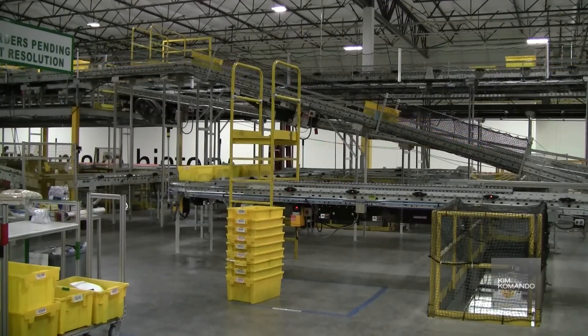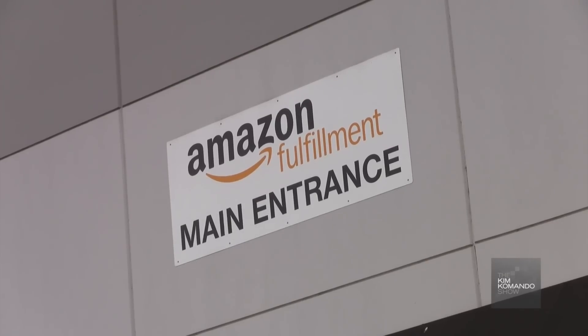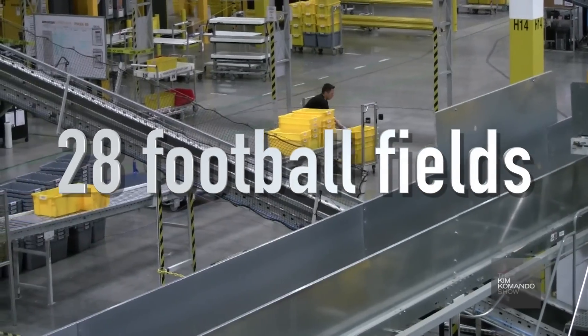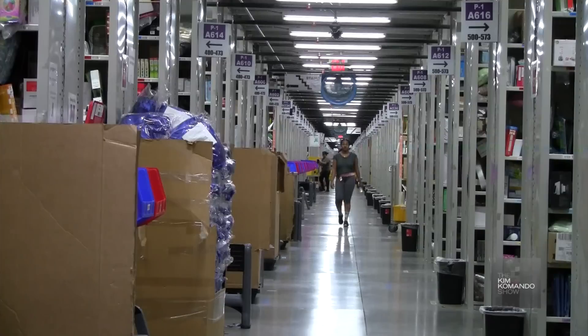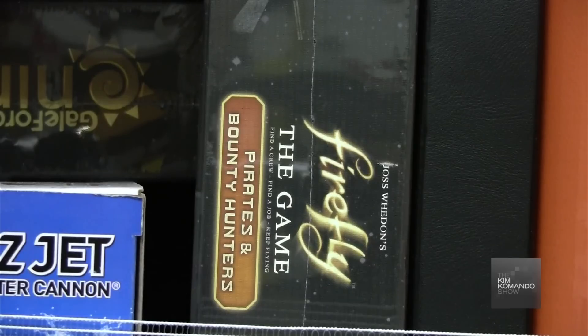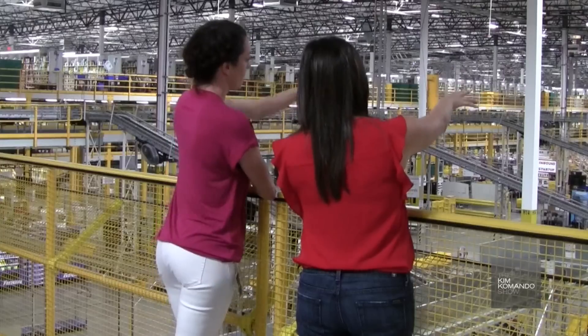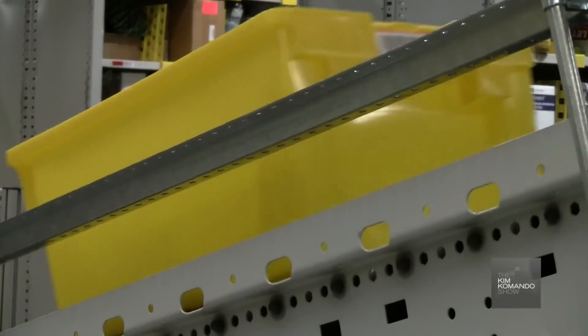From bikes to miles of conveyor belts, there's a lot of ways to get around this massive 1.2 million square foot fulfillment center in Phoenix, Arizona. That's the size of 28 football fields. Over 15 million items are stocked in this facility every day, and the endless rows of jumbled consumer goods looks like there's no method to this mind-blowing madness.